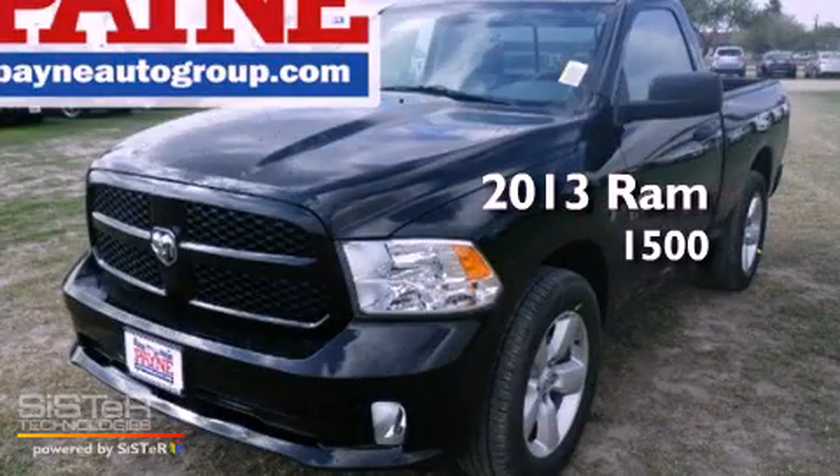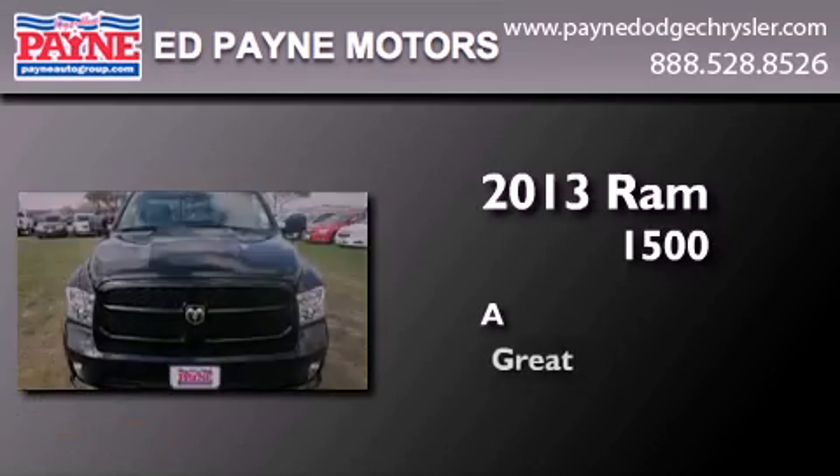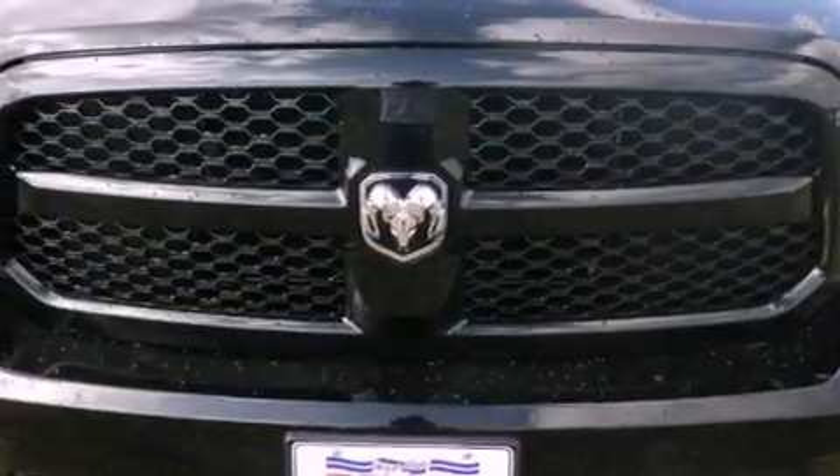This is a brand new 2013 Ram 1500. All of the following features are included.